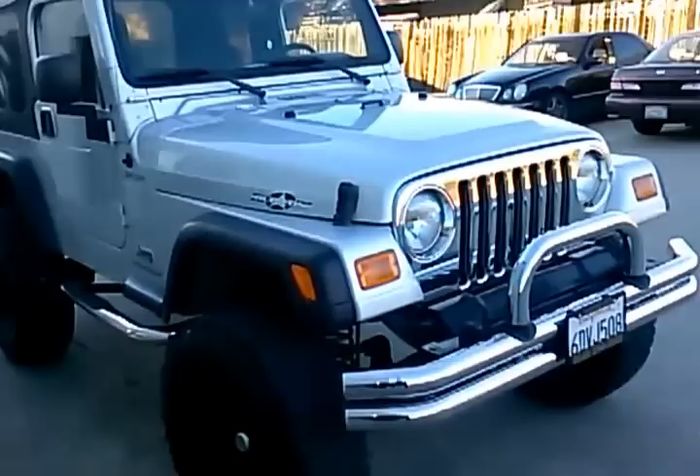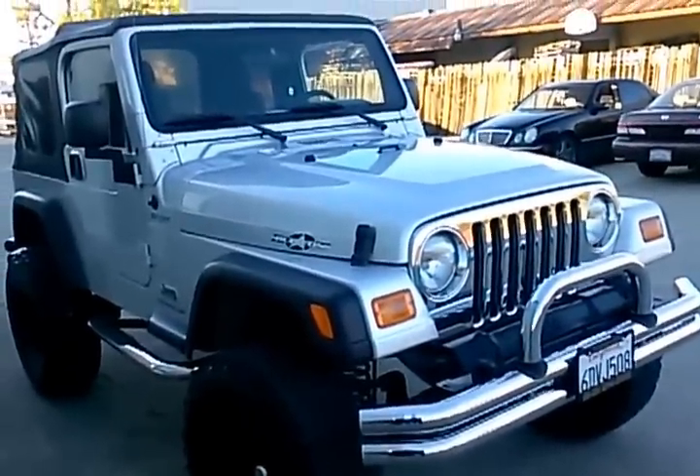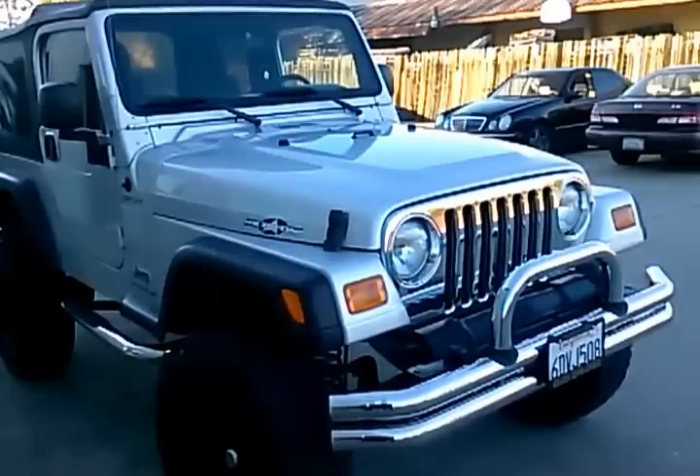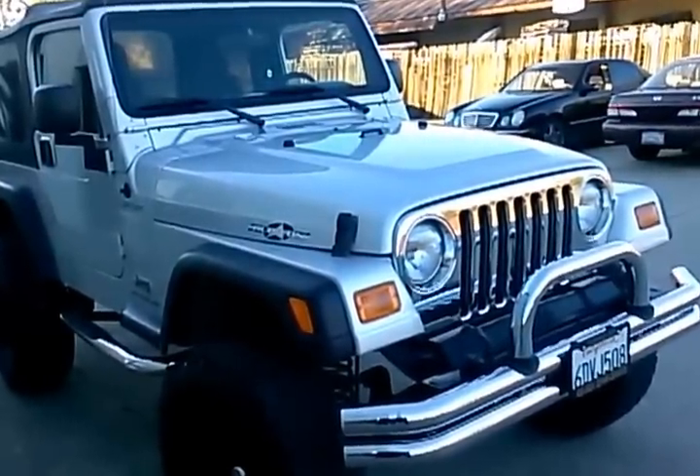Hi, this is Paul with Champion Auto in Hayward, and today we're going to be showing you our 2006 Jeep Wrangler Sport that we just got in and is currently available.